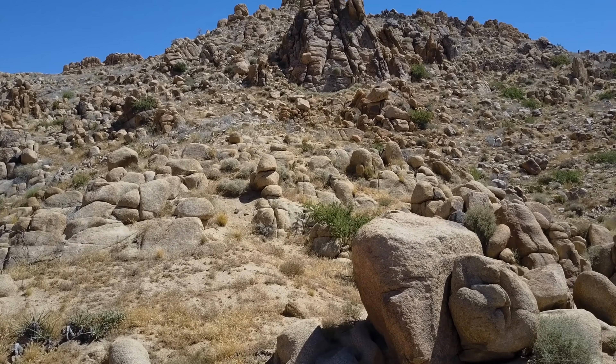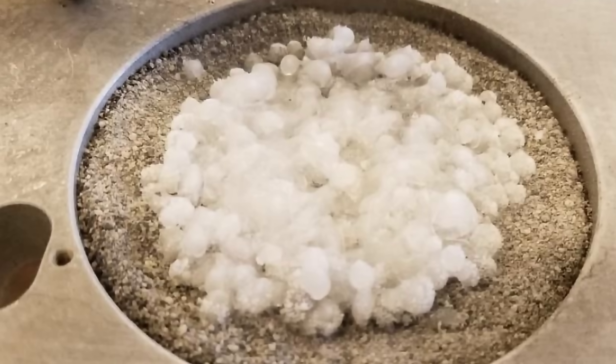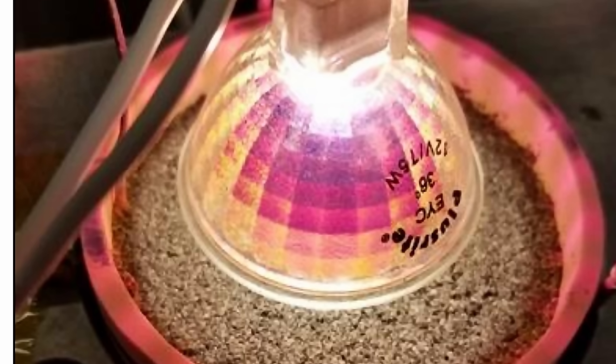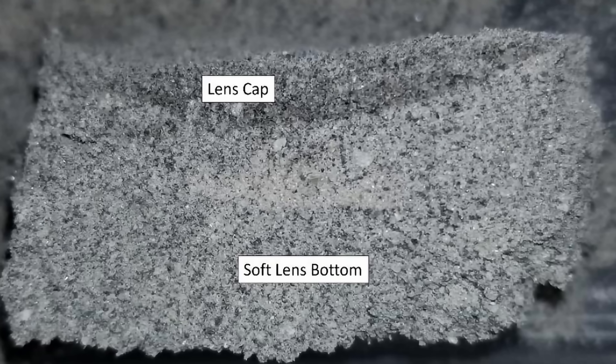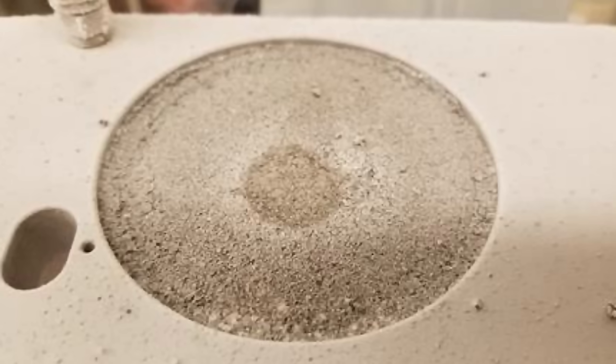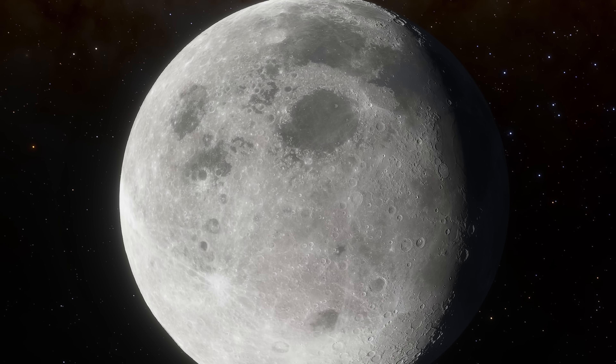Researchers recently performed an experiment to test whether mirror-based water extraction would actually work on the moon. They used simulated moon rocks, a large mirror to direct sunlight, and a transport system to capture escaping water vapor. At first it worked fine, but the reaction became very inefficient over time. It turns out the process forms a dry layer on top of the regolith that creates a thermal barrier, trapping water underneath and preventing it from escaping once the surface dries out enough. Something else has to be done to make this more efficient before it can be practically applied on the moon.